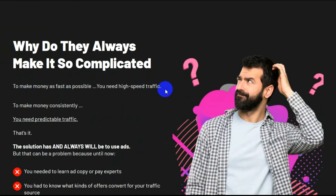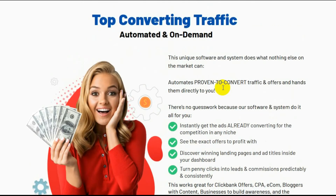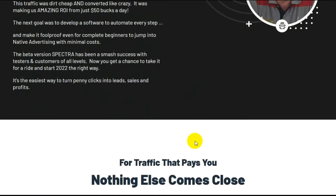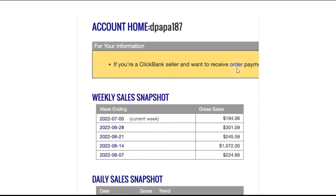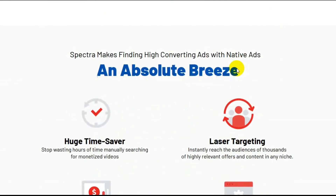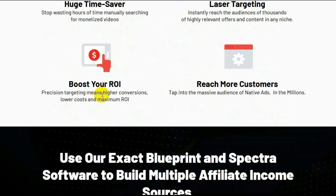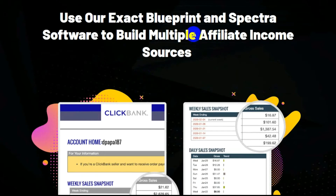Why do they always make it so complicated? Top converting traffic, automated and on demand. There's Demetrius and Alex. For traffic that pays you, nothing else comes close. Spectra makes finding high-converting ads with native ads an absolute breeze. Huge time saver. Laser targeting. Boost your ROI. Reach more customers. Use our exact blueprint and Spectra software to build multi-affiliate income sources.